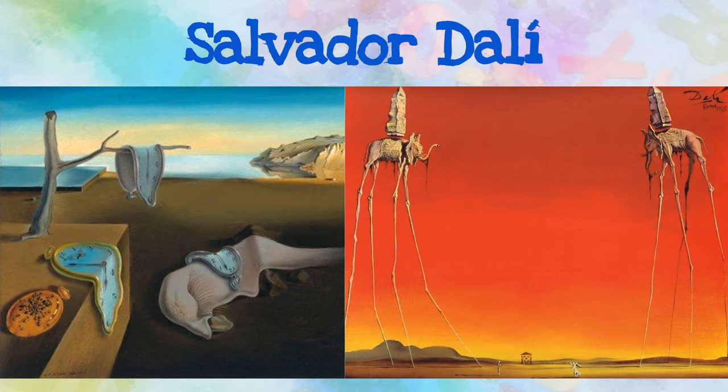Salvador Dali was a Spanish artist renowned for his technical skill, precise craftsmanship, and bizarre imagery in his work. Notice the melting clocks and the persistence of memory on the left. How will you take your time to complete your work?